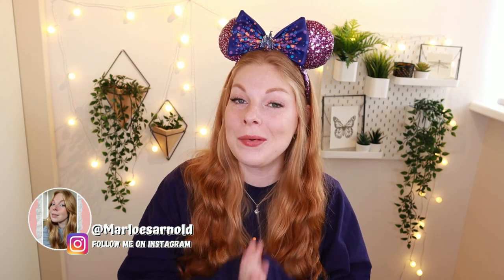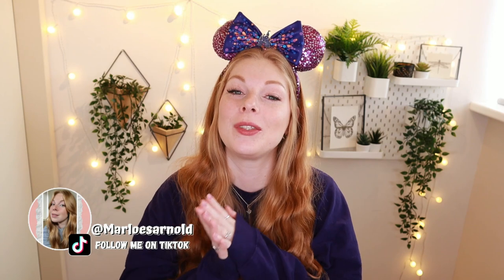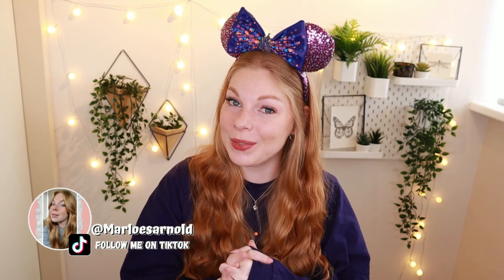Hi guys! Welcome back to a brand new video, or if you have never seen my face before, hi my name is Marlouz and welcome to my channel. In today's video I am going to tell you how to save money in Disneyland Paris. We all know that Disneyland Paris can get really expensive, so I'm here, your fairy godmother, to give you some good tips to save some money.